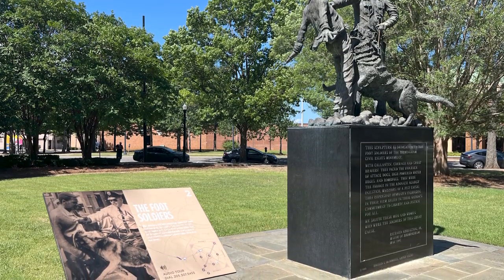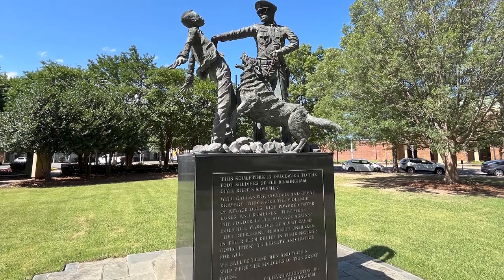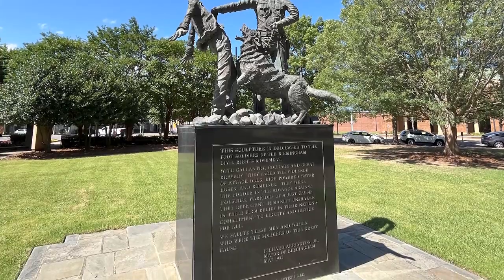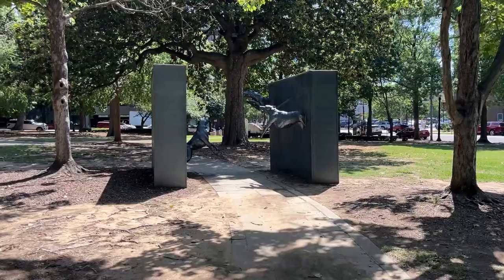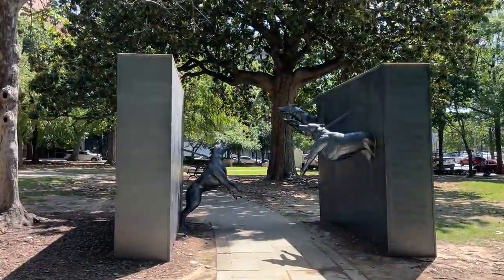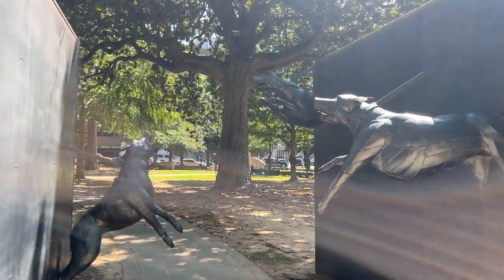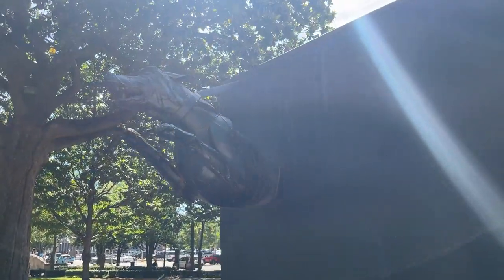Dogs were used as instruments of oppression — all part of a dark time in American history. But it is American history and we need to learn it and know it. Crazy sculptures. You are standing at ground zero of the 1963 Civil Rights Struggle in Birmingham, and you can listen to an audio tour by dialing the number on the sign. The park is located between 5th and 6th Avenue and 16th and 17th Streets North.